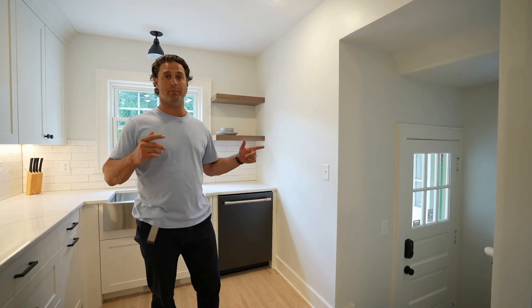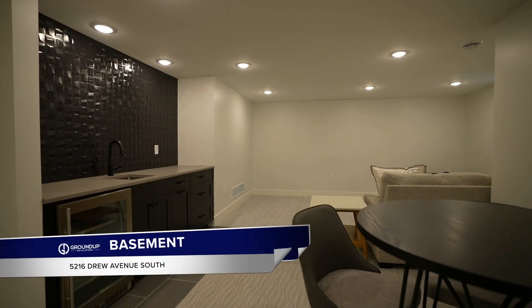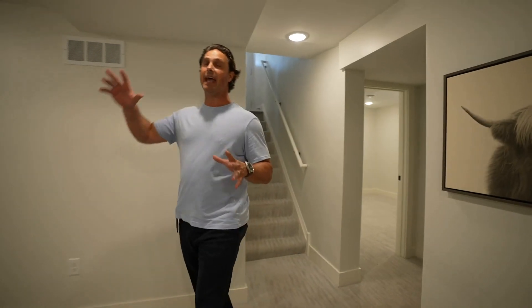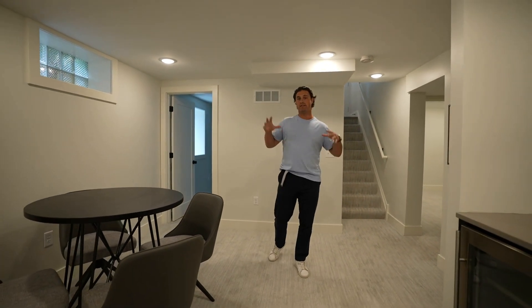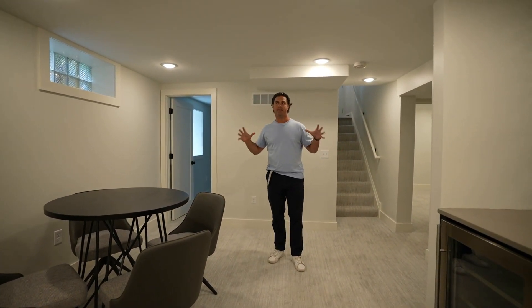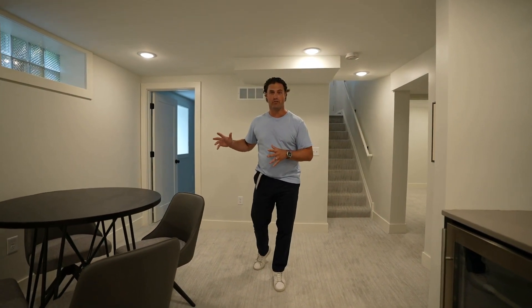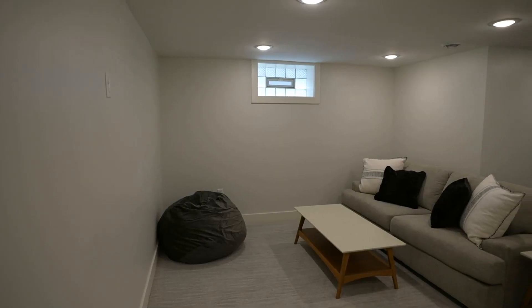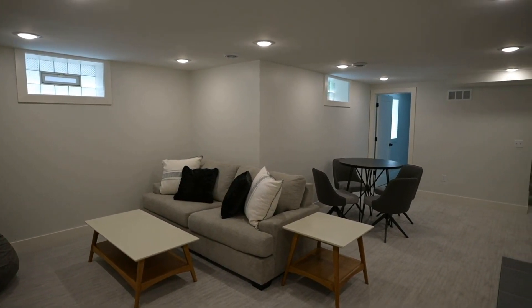This basement turned out fantastic. One of the biggest reasons this basement turned out so great is because of the high ceilings. I keep mentioning these ceiling heights because you can't take them for granted. This is a hundred-year-old house - they didn't build houses back in 1929 like they build houses today in 2023. Ceiling height is really important. But as you can see around you, we've taken an unfinished basement and turned it into a really cool hangout space.